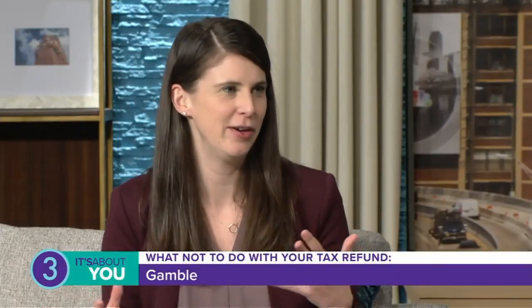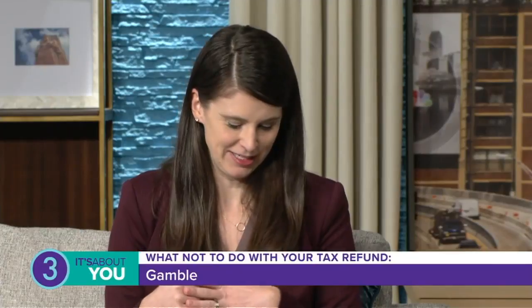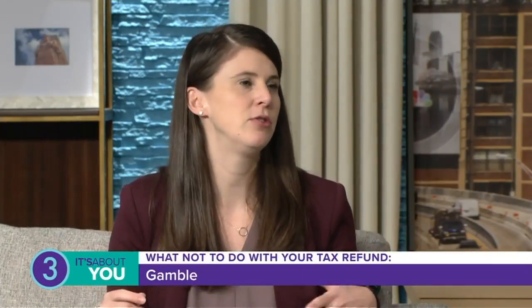I heard someone once say it's 'attitude money' — when you start to build up that emergency fund, that war chest, all of a sudden your attitude changes towards purchasing. You also don't want to take that money and go gamble at the casino. These casinos exist for a reason — they make money. So be smart, keep it safe.